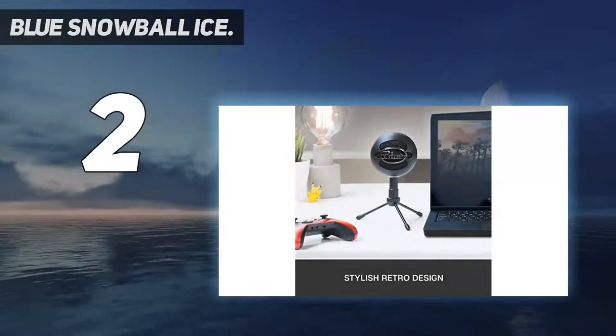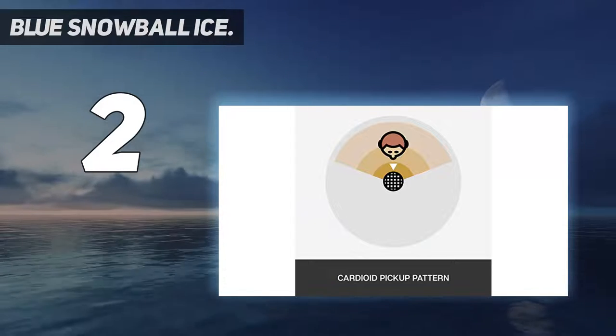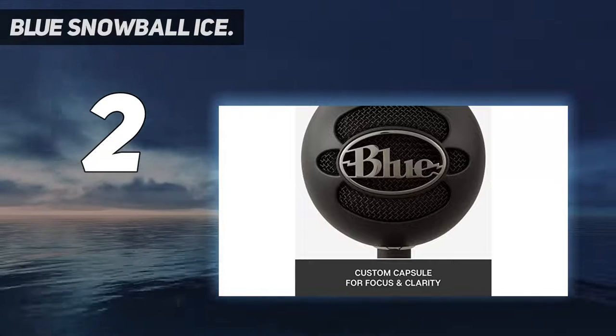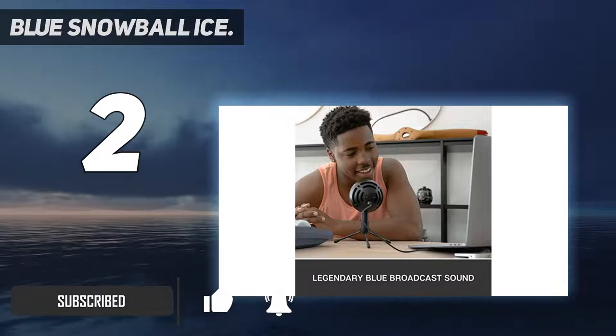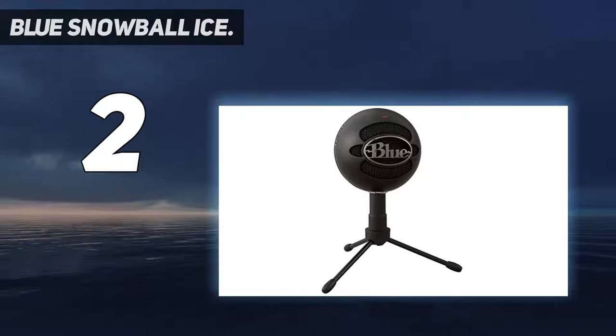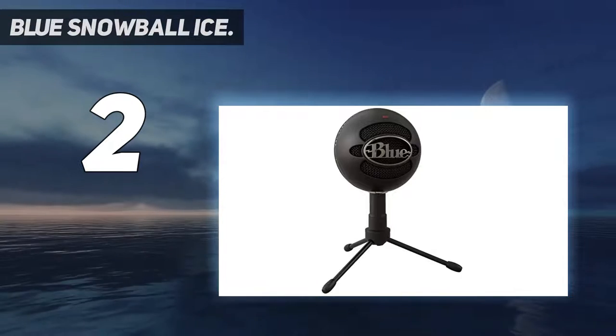Number 2 on my list is the Blue Snowball Ice. The Blue Snowball Ice is a high-quality condenser microphone that delivers premium-quality sound performance. The custom condenser capsule offers crystal-clear audio for Skype, messages, and FaceTime. Its cardioid polar pattern reduces pickup of sounds from the sides and rear, improving the isolation of the desired sound source.